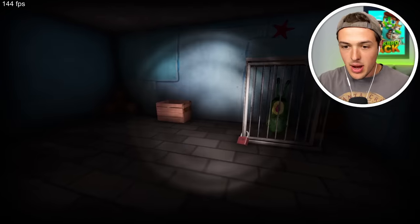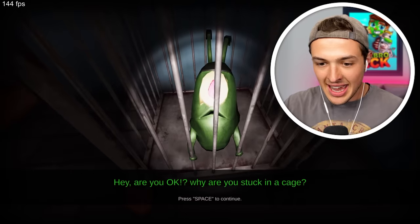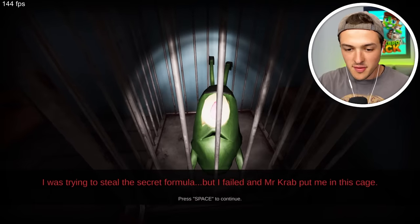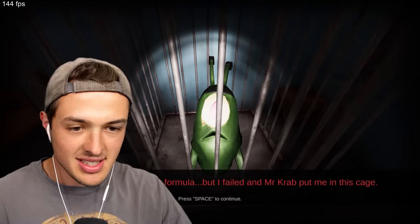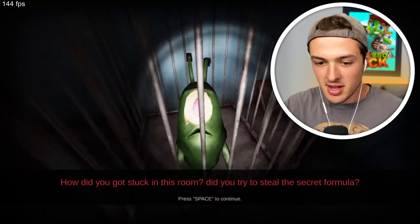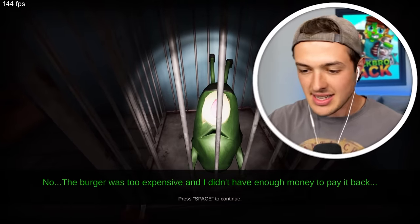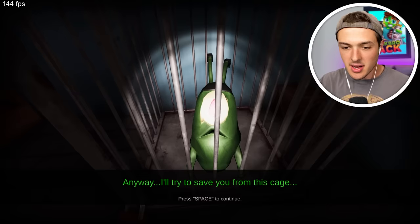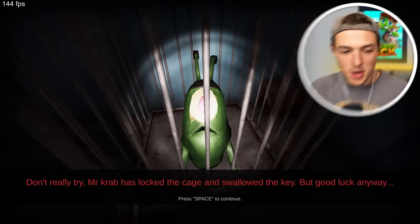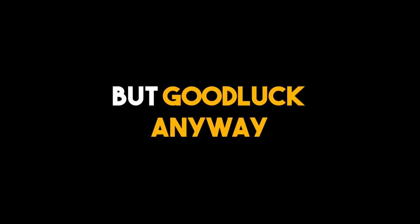Where did he put me? Wait, oh my gosh. Plankton, are you okay? Why are you stuck in a cage? I was trying to steal the secret formula, but I failed, and Mr. Krabs put me in this cage. How did you get stuck in this room? Did you try to steal the secret formula? No, I just literally had a burger and it was too expensive. Anyway, I guess I'll try to save you from this cage. Mr. Krabs has locked the cage and swallowed the key, but good luck anyway.